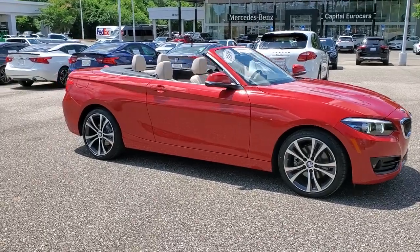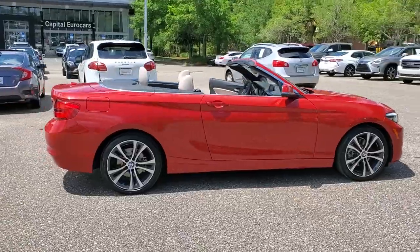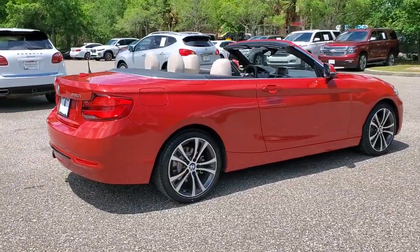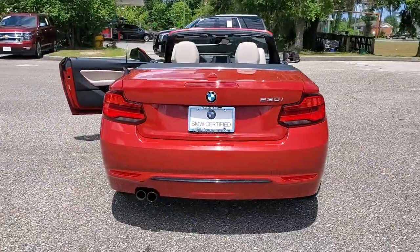You deserve a ride that was designed with your needs in mind. The time is right to take advantage of the technology, performance, and creature comforts this vehicle has to offer. These are just some of the great options this vehicle comes with.